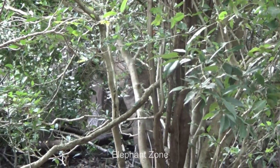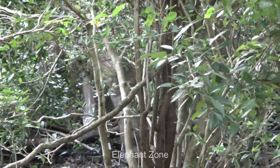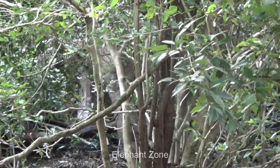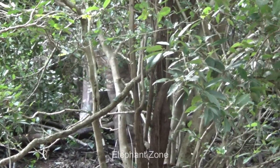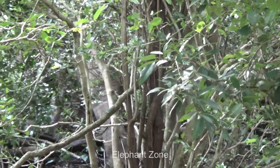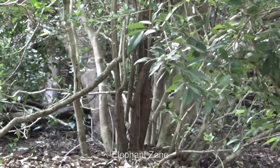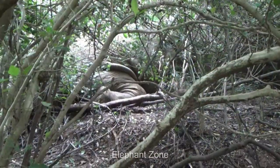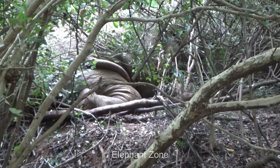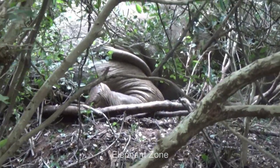It is important to note that elephants are not the sole perpetrators. Other animals like wild boars, peacocks, and porcupines also contribute to the devastation of the villagers' vegetation. Among these animals, wild boars particularly pose a significant threat to cultivation. In an attempt to protect their crops from wild boars, villagers resort to using illegal weapons such as trap guns, inadvertently leading to unfortunate incidents where elephants also fall victim to these traps.